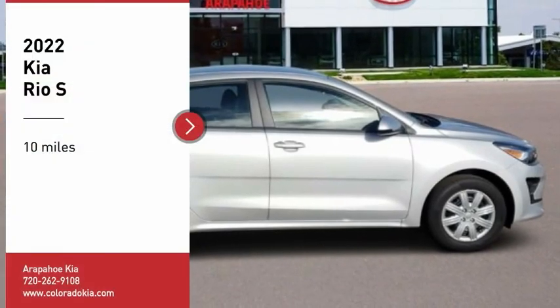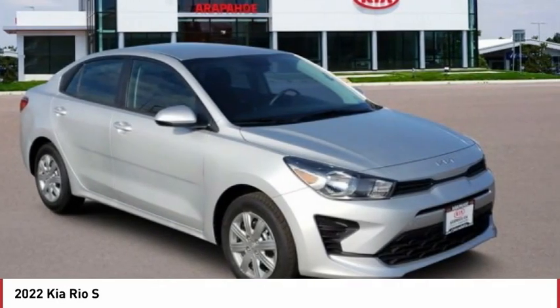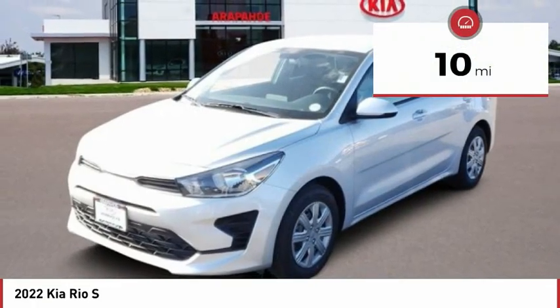Stop by and take a look at the 2022 Rio. The Rio delivers sprightly performance, great fuel economy, and agile handling, all in a stylish package. This vehicle has less than 100 miles.